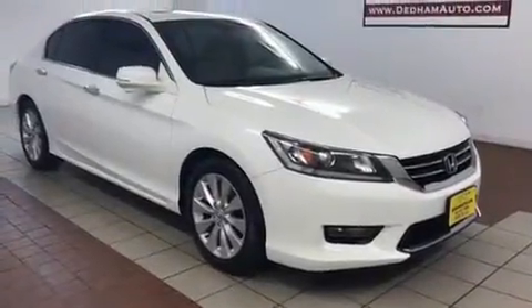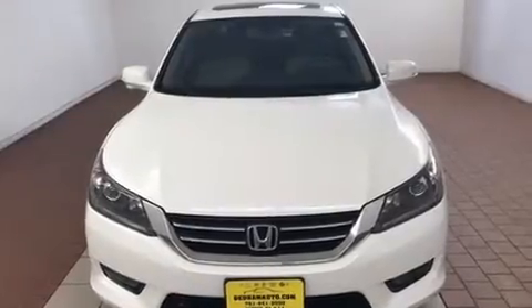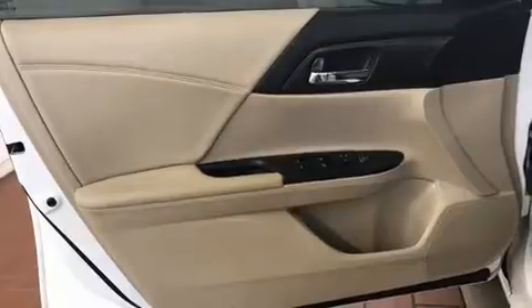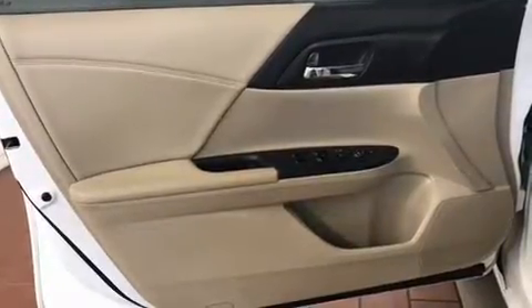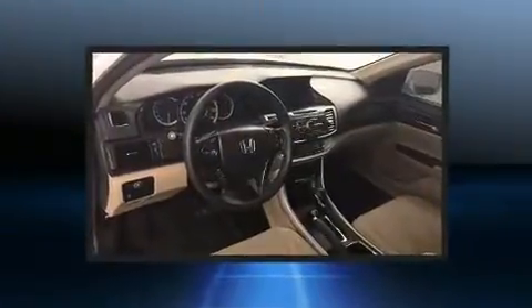heated door mirrors, remote keyless entry, and air conditioning. For drivers who enjoy the natural environment, a power moonroof allows an infusion of fresh air. Premium sound drives six speakers, providing you and your passengers a sensational audio experience.